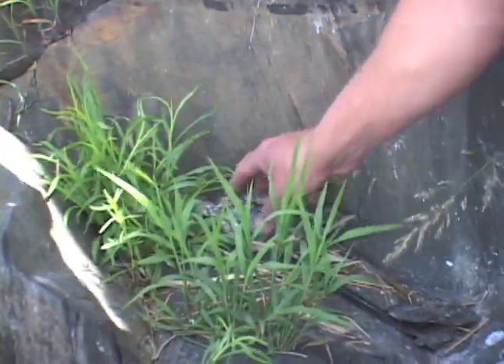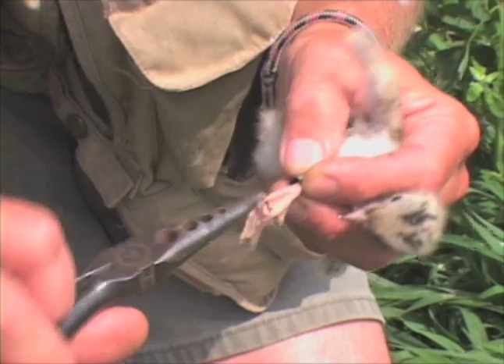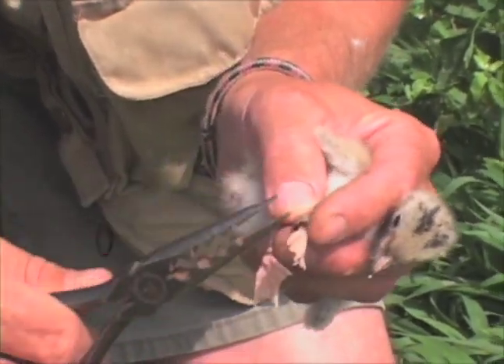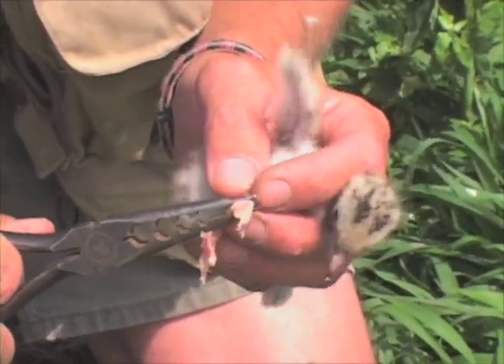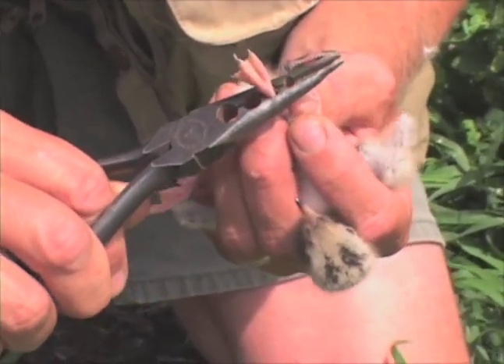If we find a chick we record its age and put a steel band on its leg. On the band is a unique number that lets us re-identify the bird and keep track of its progress while it's on the island. Bird banding is also an important tool for understanding migration routes and population dynamics.